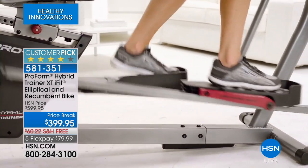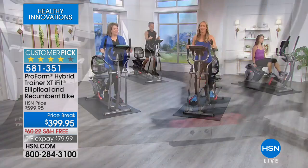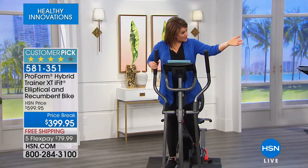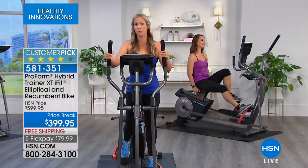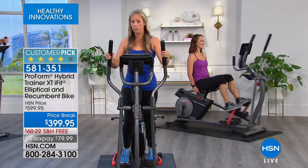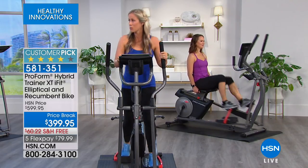ProForm is the leader of at-home fitness equipment, and there's a reason why this machine is a customer pick. Training for them and representing them — I feel very proud because they are the leaders in home fitness.